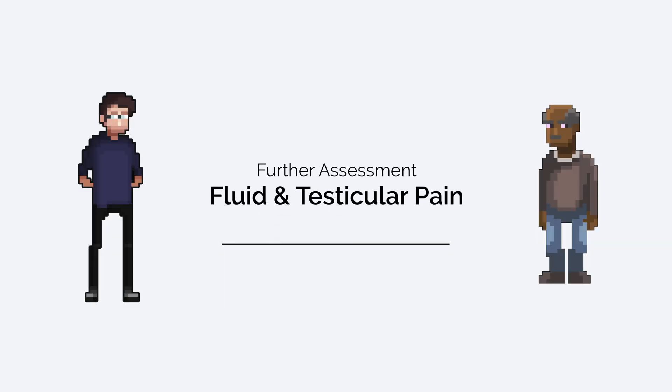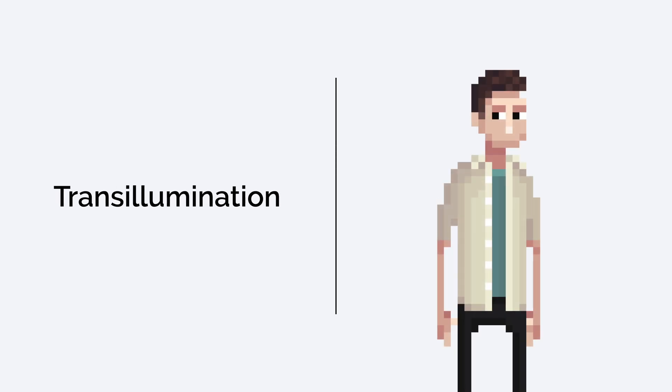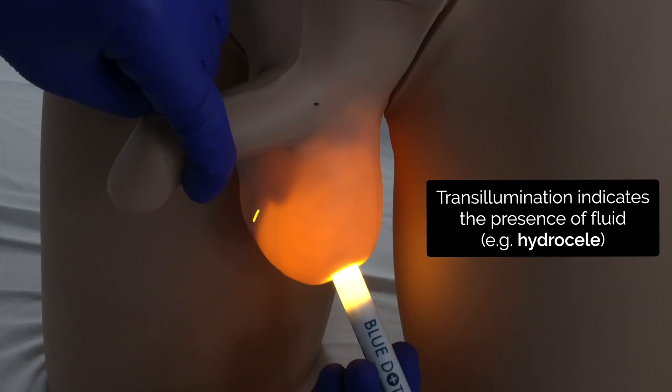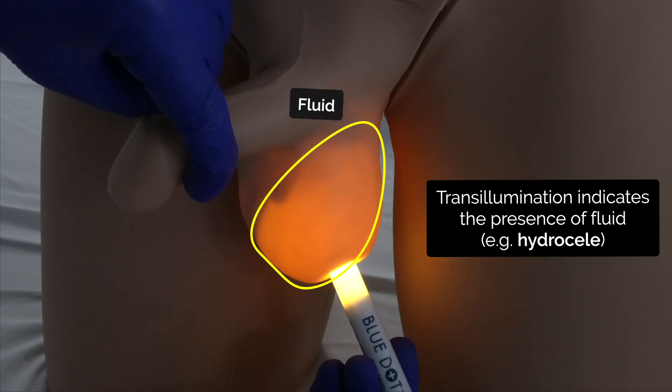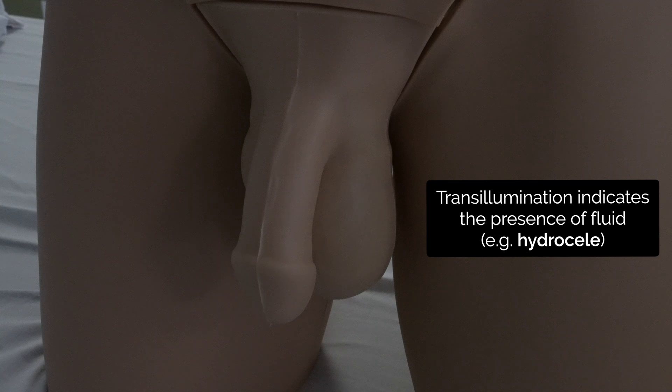Hey everyone, I'm Lewis, the founder of Geeky Medics. I just wanted to briefly mention a few additional tests you might want to consider in the context of either suspected fluid within the scrotum or testicular pain. The first test is transillumination, which involves applying a light source to the scrotum and observing to see if the swelling fills with light. The presence of transillumination indicates a fluid component to the scrotal swelling, and the most common cause is hydrocele.